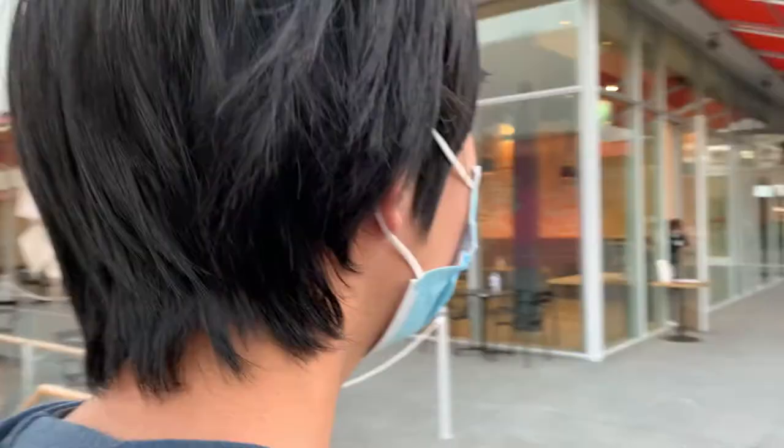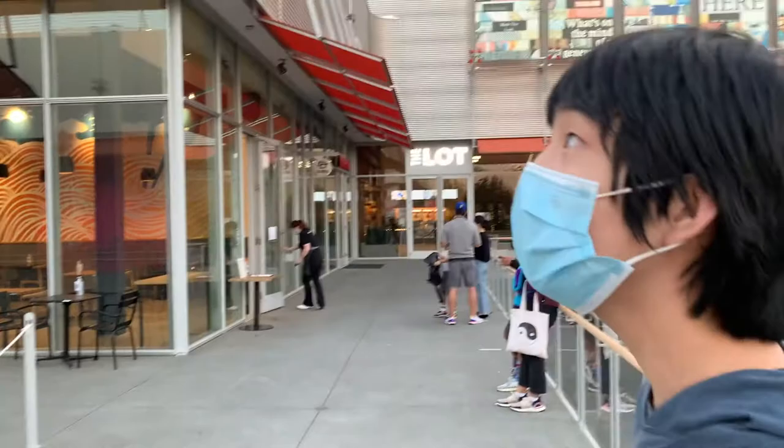I'm liking how this mall is turning out — it gives a nice metal feel. It looks like Ramen Hiroshi just opened at 5 p.m., so we're gonna give it a go.